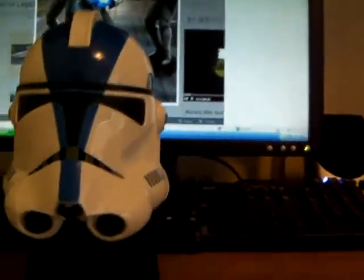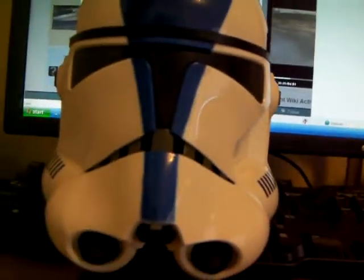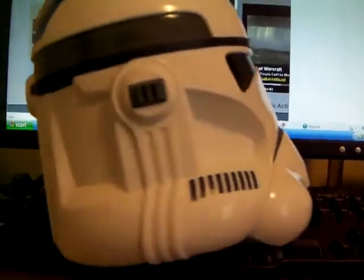I don't think I have the box — the box got thrown away, sadly. But it's still great. The detail's amazing. Look at it. It's nice, very nice.